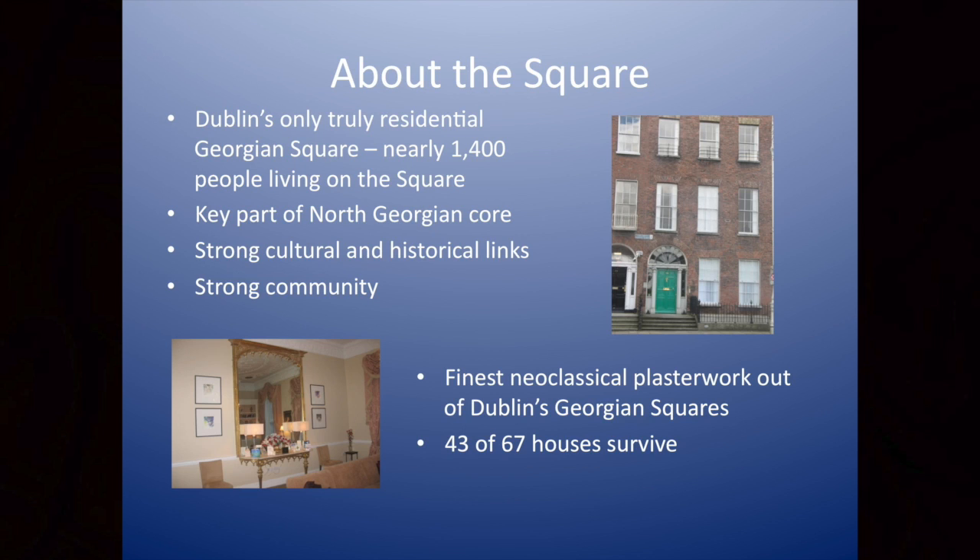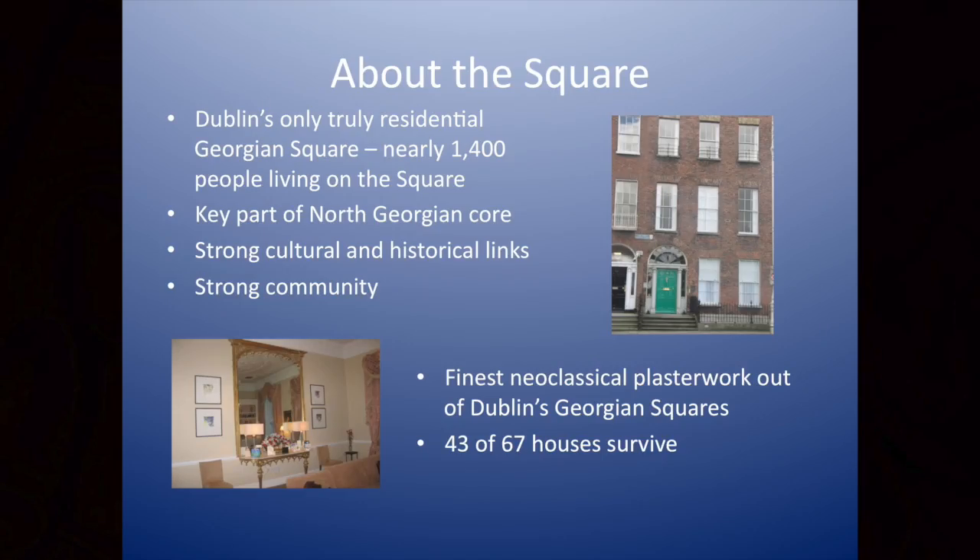Karen gave a very interesting and entertaining introduction to the square. As everybody now knows, there are about 1,400–1,500 people living on the square. It is Dublin's only Georgian square, I'm advised, in terms of its dimensions. It's a key part of the North Georgian core, and of course it has strong cultural and historical links. As we enter into the decade of centenaries, very few people know that the first Dáil met in Mount Joy Square. The buildings are a key part of the character and formation of Ireland over the last 200 years, and sadly that's an element that isn't much recognised or celebrated.